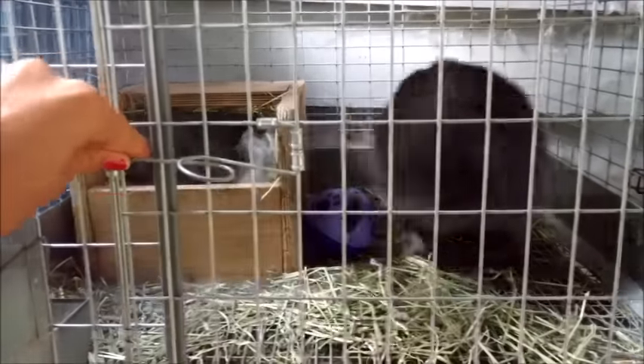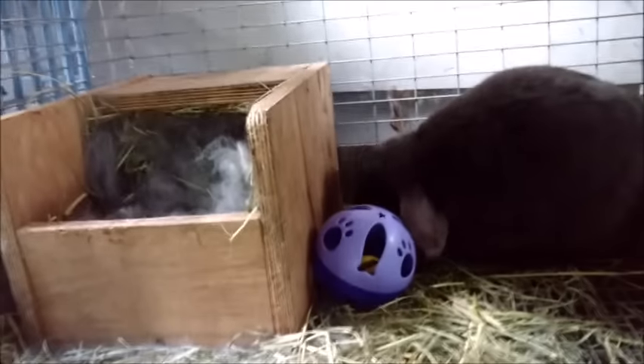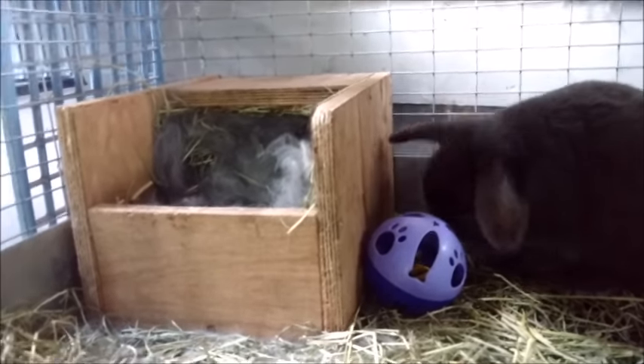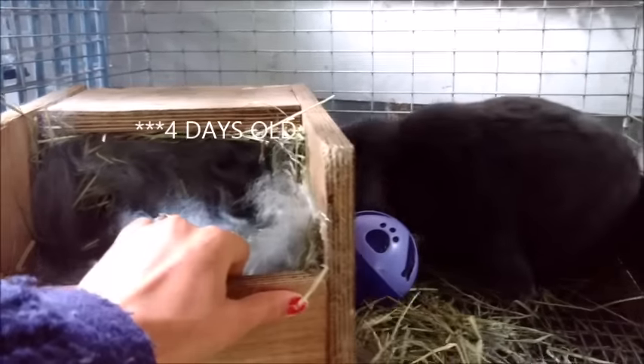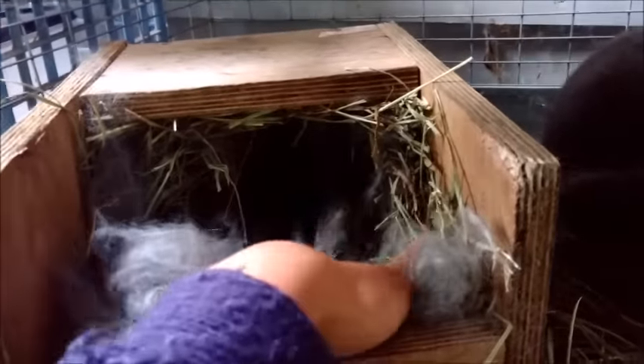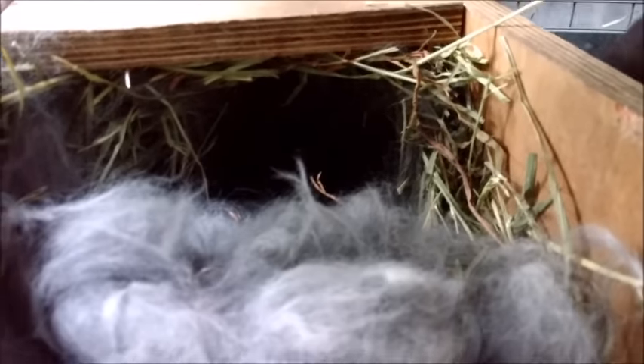This is Maybelline. She had her litter really early in the morning on Saturday, so the baby is two days old today. She had a litter of two, but only one of them survived — the other one was dead when it was born. But this little guy is doing really good. He's super cute. Let me get him out for you guys.